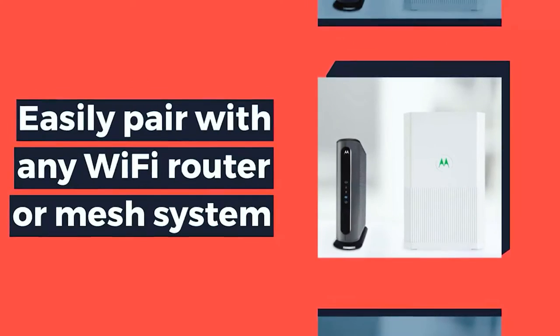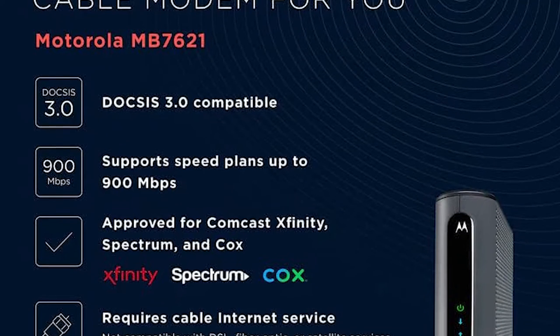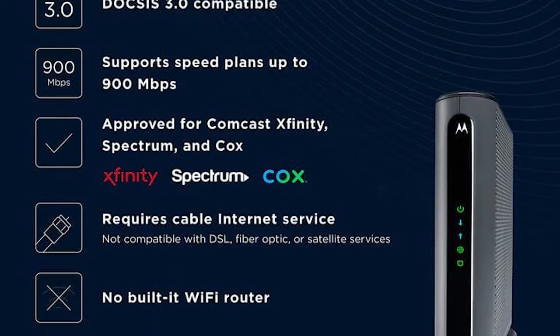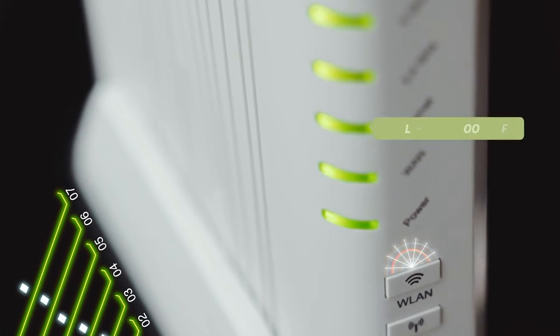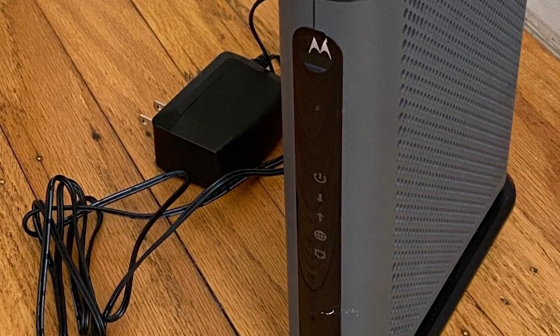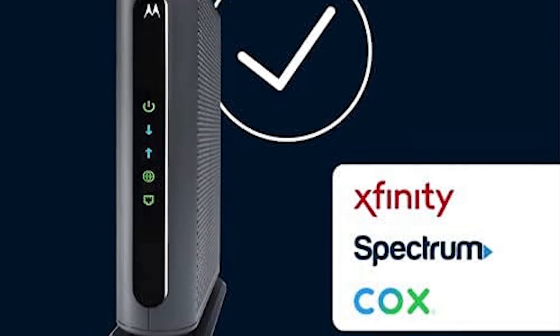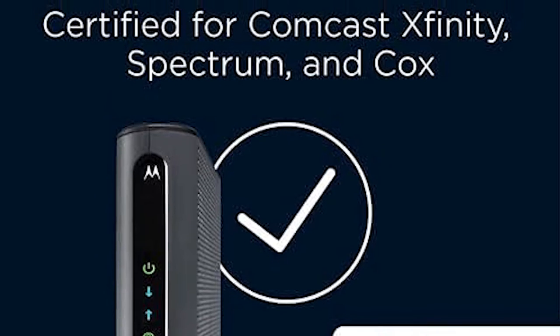This ultra-fast DOCSIS 3.1 cable modem reaches download speeds up to 1 Gbps — 32 times faster than DOCSIS 3. With download speeds up to 1 Gbps, you can stream HD videos, play online games, and download large files without interruption. The MB7621 also has a built-in AC1900 Wi-Fi router with four Gigabit Ethernet ports, making it an all-in-one solution for your home network. Wirecutter rates it the best modem for most people.